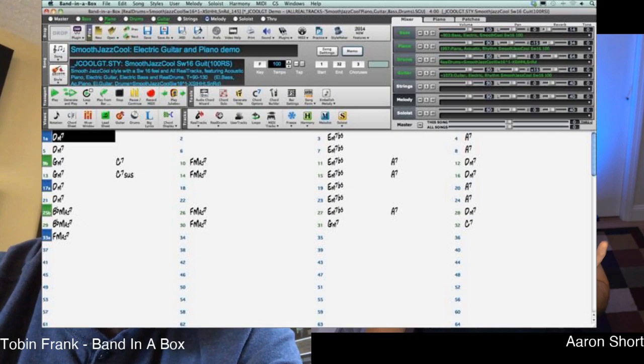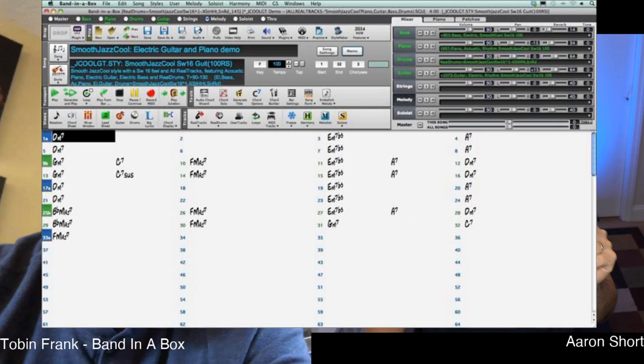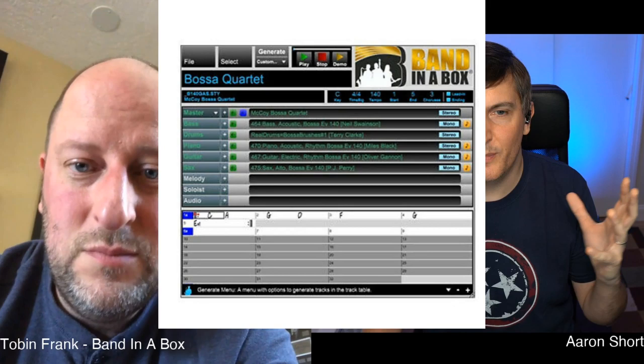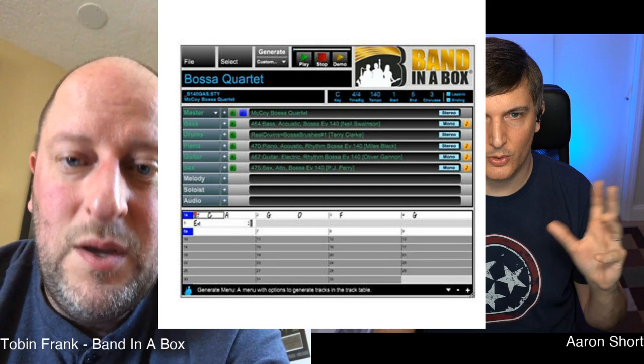I'm just going to show on the screen the actual main screen of Band in a Box so people can see it. There's the mixer on the top where you can set your levels, the main screen where you input your chords, and the top left is where you select your song and other options. And here's the plugin — it's like a mini version of the main screen that you'll see right in your DAW.